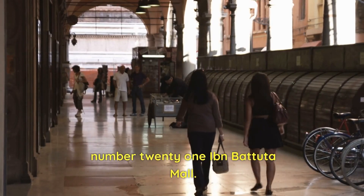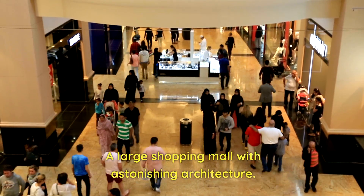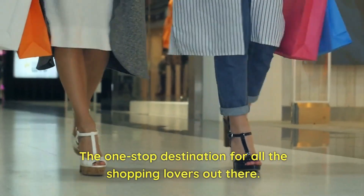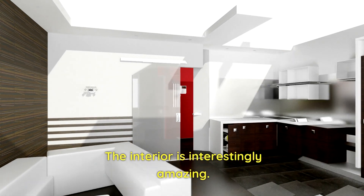Number 21: Ibn Battuta Mall. A large shopping mall with astonishing architecture. It is a one-stop destination for all the shopping lovers out there. The interior is interestingly amazing.